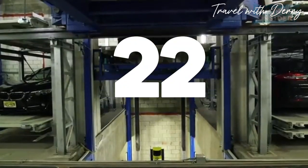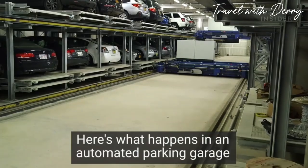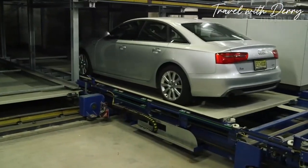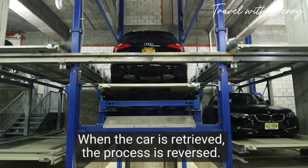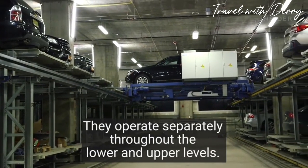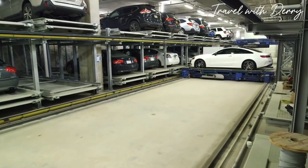Number twenty-two: space-saving parking lots. Japan is a densely populated country, so they've had to get creative when it comes to saving space. Their parking lots are like multi-level garages, maximizing every inch of available real estate. This smart system ensures that even in a crowded city, there's still room to park your ride.